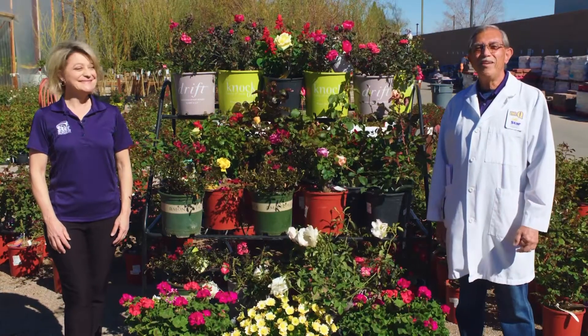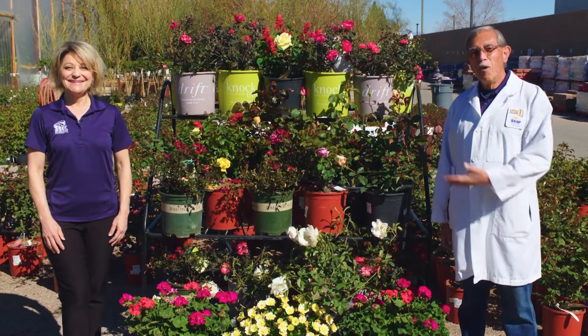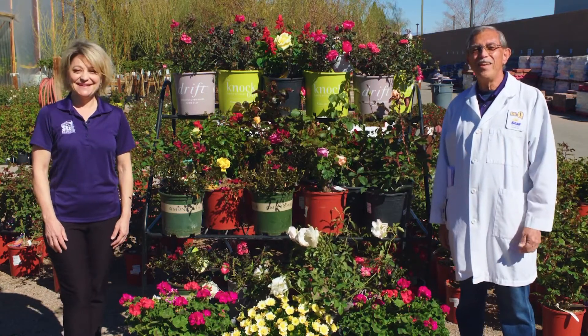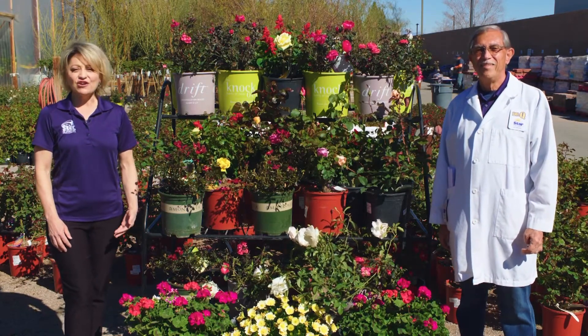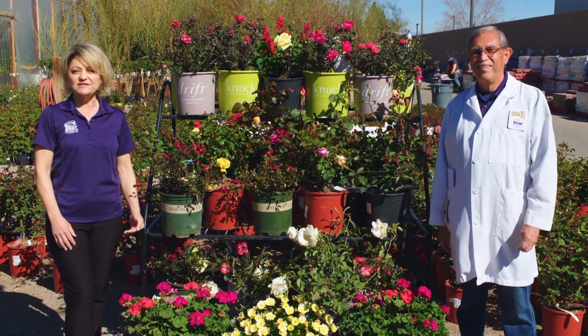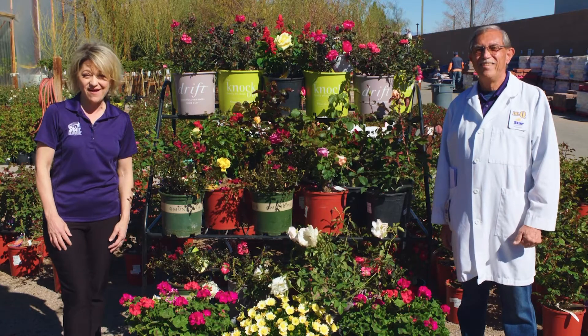Hi, Dr. Q and Joey Lynn here from Star Nursery. Roses are the most colorful blooming plants that you can use in your landscape. They love the heat, are not affected by our winters, and tolerate our high alkaline soil and water conditions quite well.